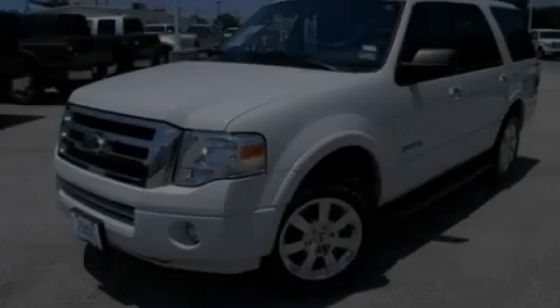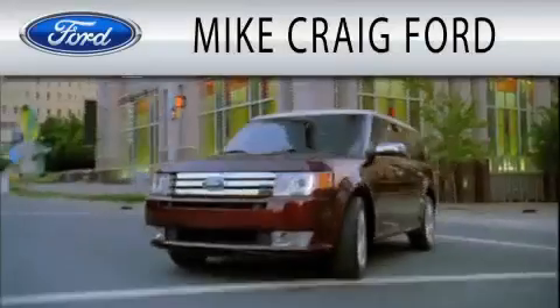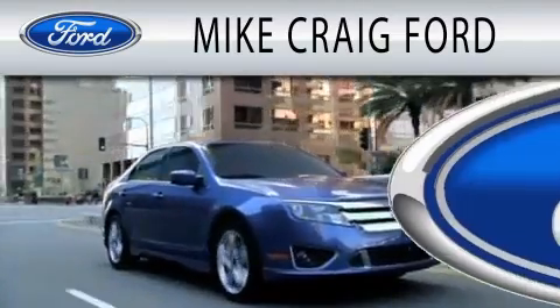Contact us today to arrange your test drive. Mike Craig Ford is dedicated to doing everything possible to ensure that the experience you have selecting your next vehicle is as pleasant as possible.